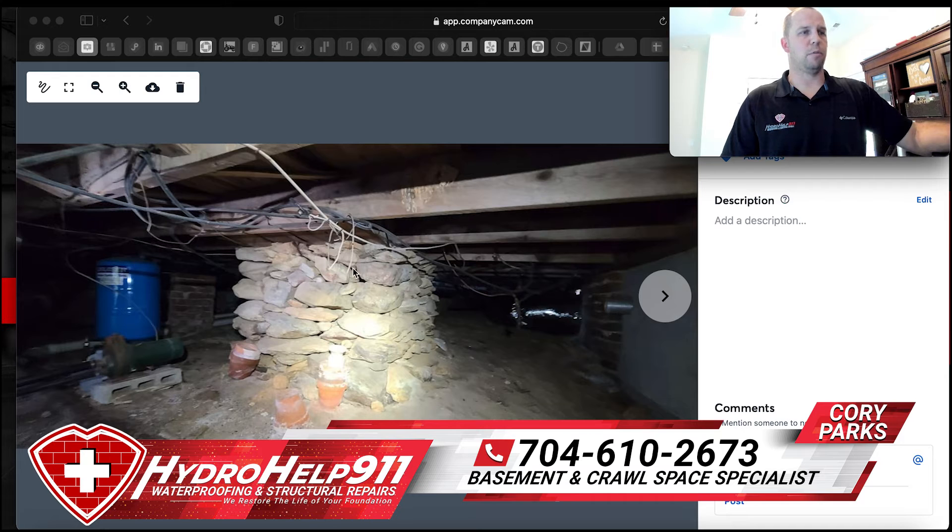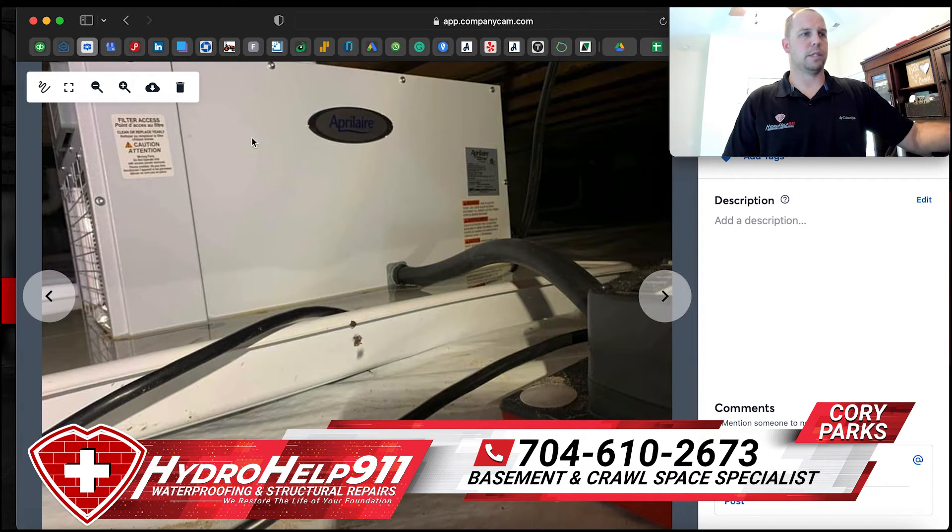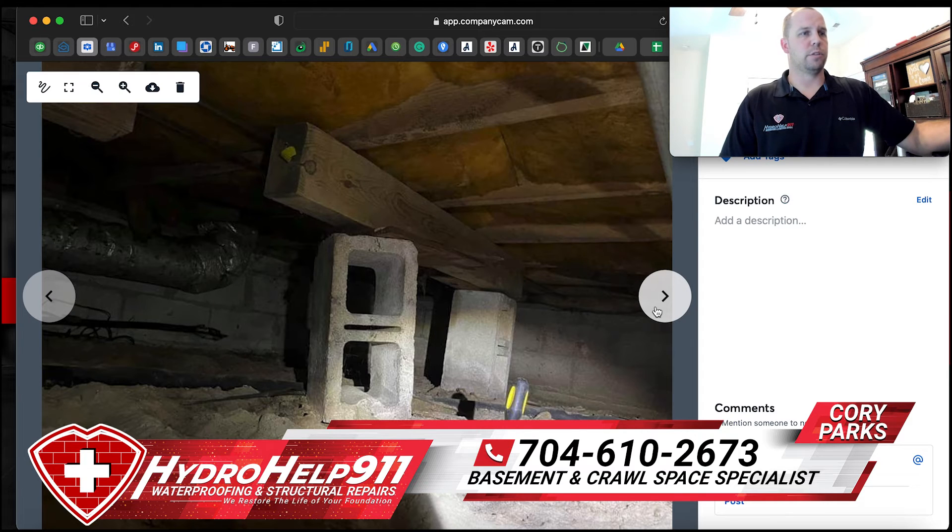You can see somebody at some point tried to build a foundation out of rocks — this is not a super old house. You can see in the background the brick foundation over here to the right. You can also see this dehumidifier with the condensation line running uphill — water doesn't drain uphill.